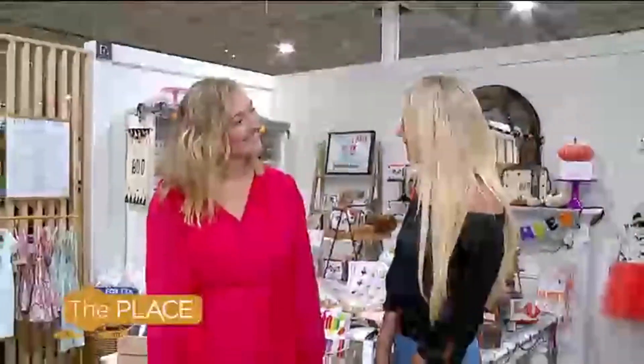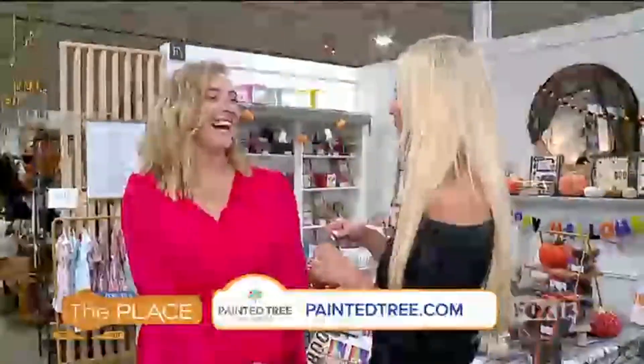Miss Kaylee is here. Good to see you. Thank you so much for having me. You flew in town for us. We always love it when you do because Painted Tree is not a Utah thing.